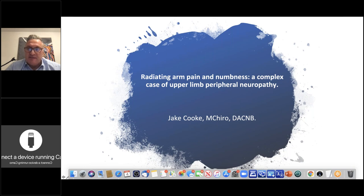We have attendees from all around the world, actually. We have a lot of our US colleagues, and we have going as far as India and Dubai, and obviously the UK and Europe as well. So welcome to the Radiating Arm Pain and Numbness, a Complex Case of Upper Limb Peripheral Neuropathy webinar.